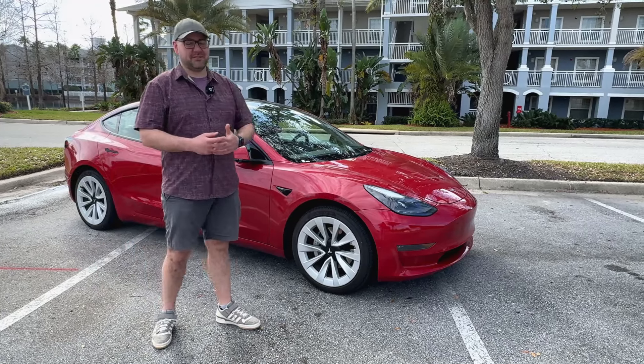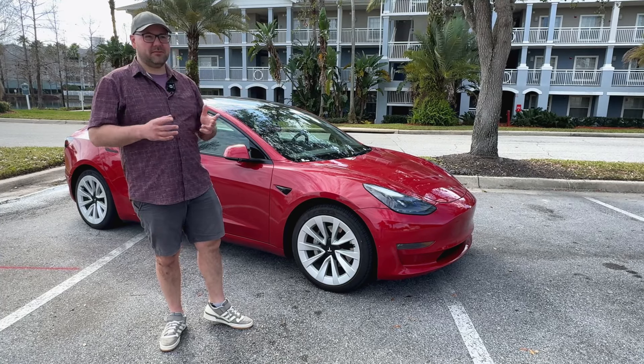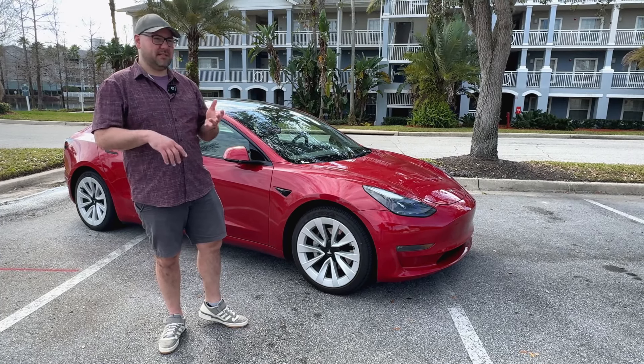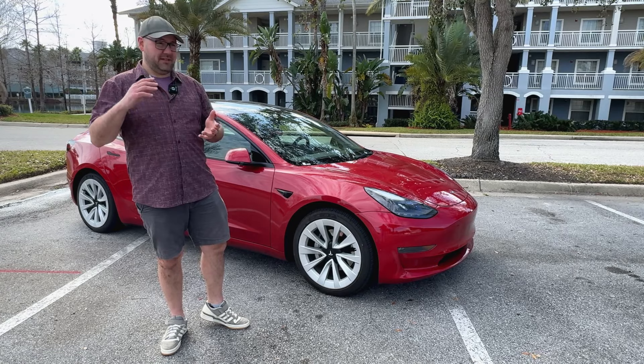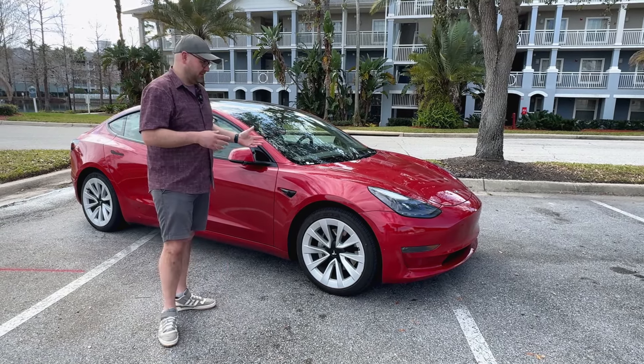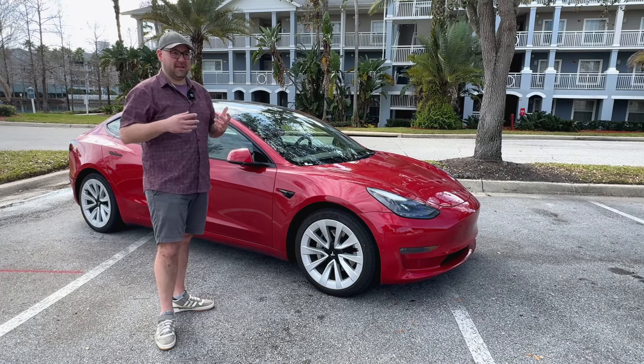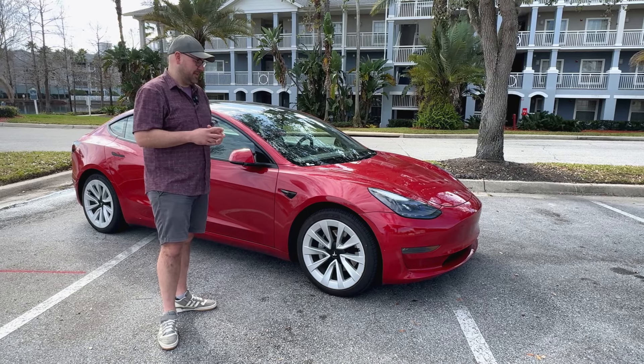Hello and welcome back to another Simply Gregster EV review. Today we are in beautiful Kissimmee, Florida and we've been here for the last week or so. We've done the Disney trips, we've done the beach, but we have, as usual, a Model 3 rental. And to me, in my opinion, this is the best rental car that you can get.